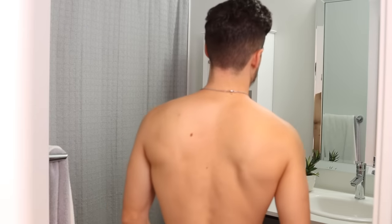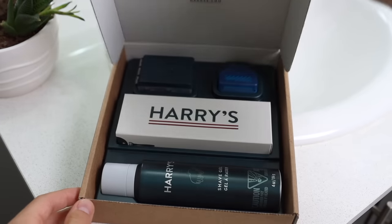Someone knocks on the door mid-filming. 'Hey man, I'm busy.' 'Are you filming? With your beard like that? Looks like it fell off and you tried to glue it back together.'